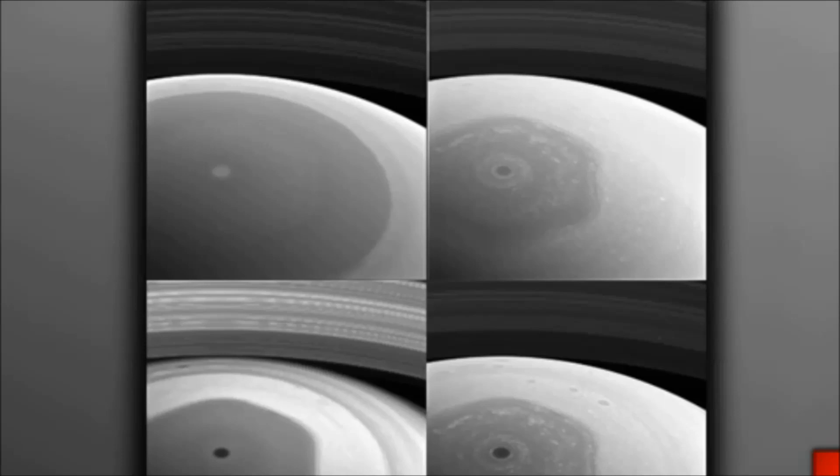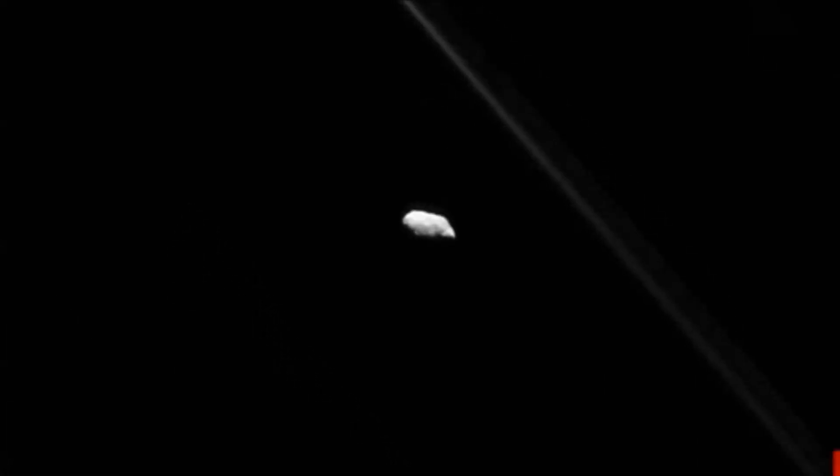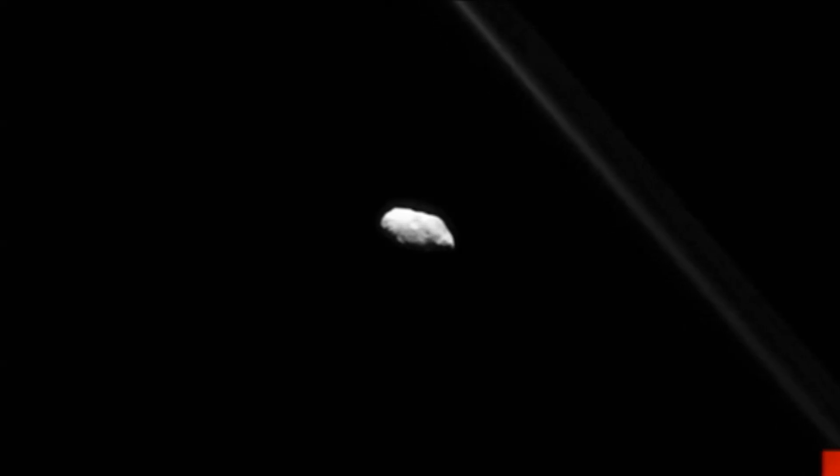Cosmic rays and the second source of solar wind — the moons of Saturn also tell a story. Many of them are not spherical, many of them are rocky, but some of them are big enough to maintain an atmosphere.